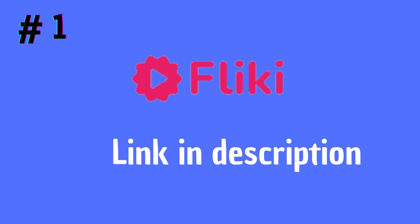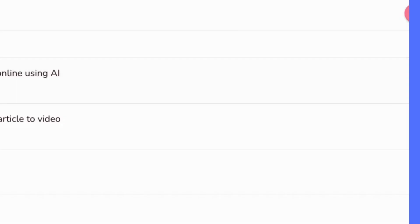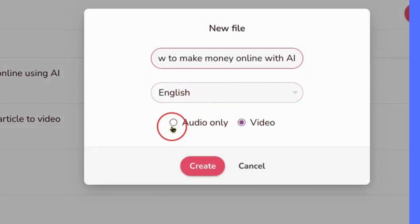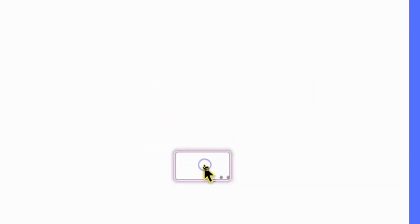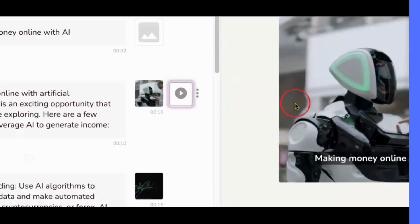Let's start with Flicky.ai. This tool allows you to easily convert your written content into engaging videos. It offers a variety of customizable templates and animations, so you can tailor your videos to your brand and message. Plus, it's incredibly user-friendly, so even if you have zero video editing experience, you can still create professional-looking content.